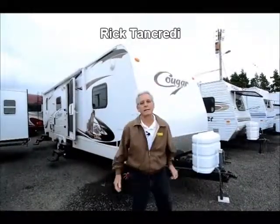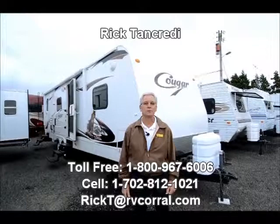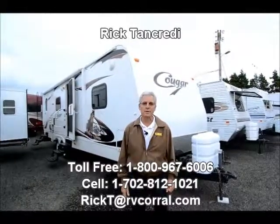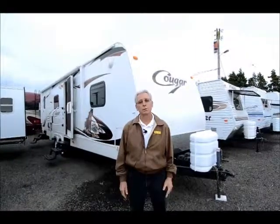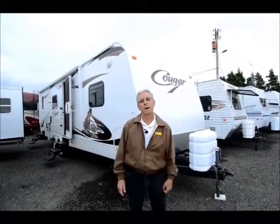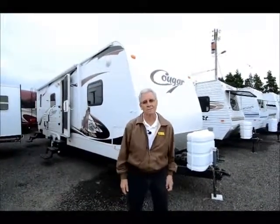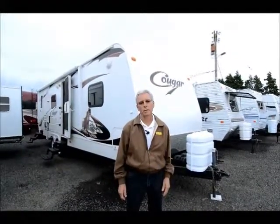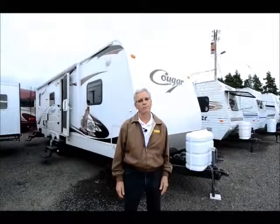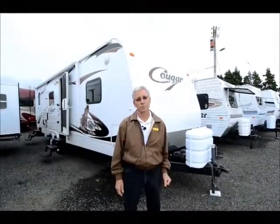Good morning. My name is Rick Tancredi. I'm here at the RV Corral in Eugene, Oregon. I appreciate you tuning in. I'm here to show you a 2010 Cougar Model 26 BRS floor plan. This is a very interesting floor plan and a very nice used travel trailer.